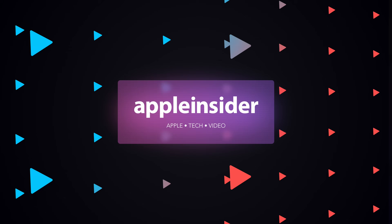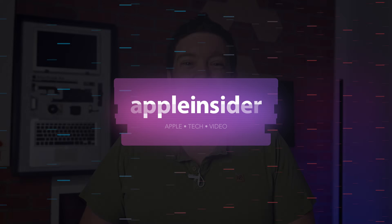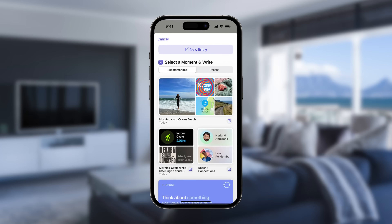Apple just released the first public beta of iOS 17. Here's how you can download it. Welcome everybody to Apple Insider — it is Andrew here. After a month of developer testing, Apple has released the first public beta of iOS 17. It's available to download right now and you can install it on your iPhone and test out all of the new features.